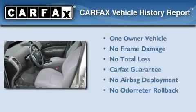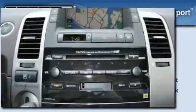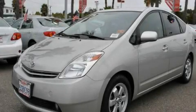This car has had only one owner and it qualifies for the Carfax buyback guarantee. Please call today to reserve this vehicle for a test drive.